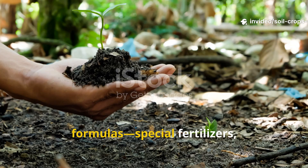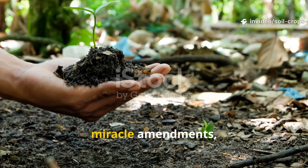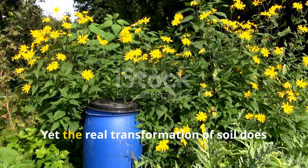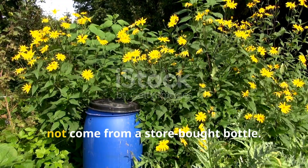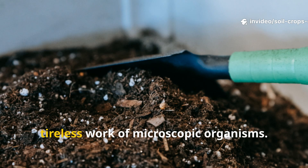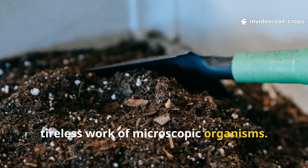Gardeners often search for magic formulas, special fertilizers, miracle amendments, or expensive boosters to bring their soil to life. Yet the real transformation of soil does not come from a store-bought bottle. It comes from the unseen, tireless work of microscopic organisms.